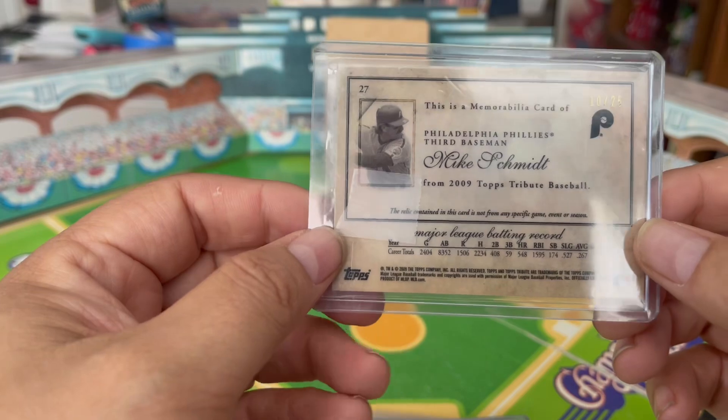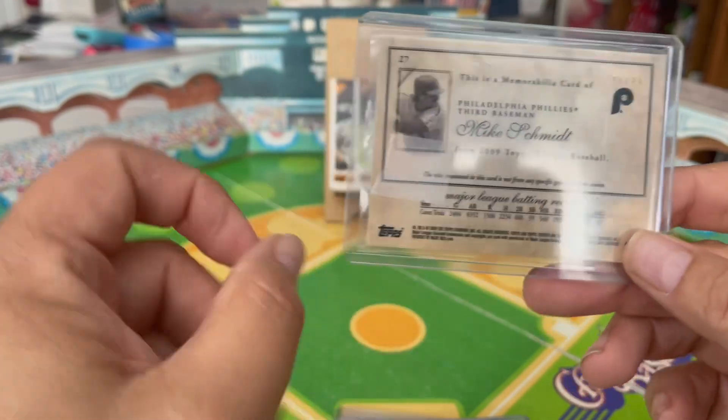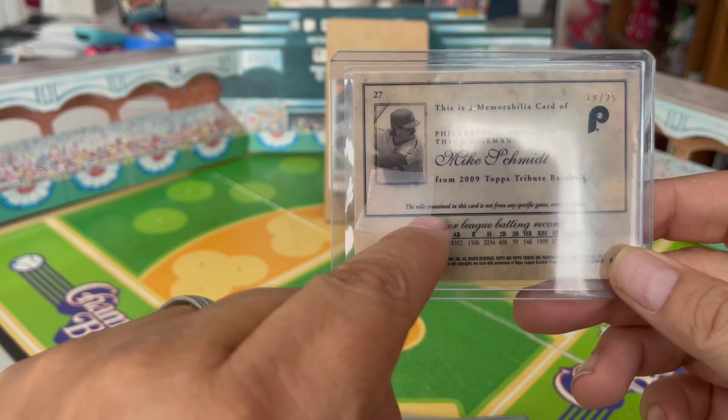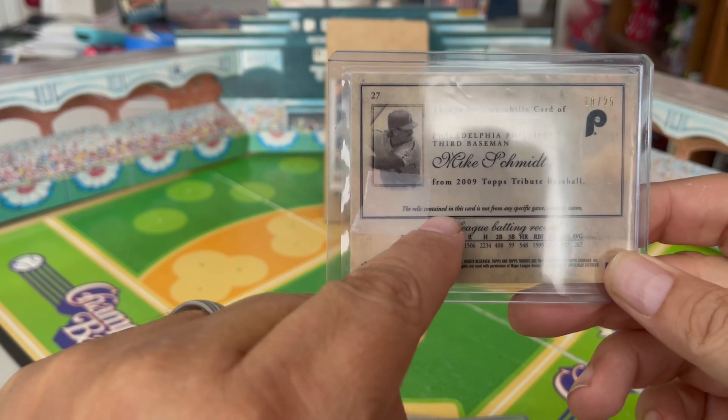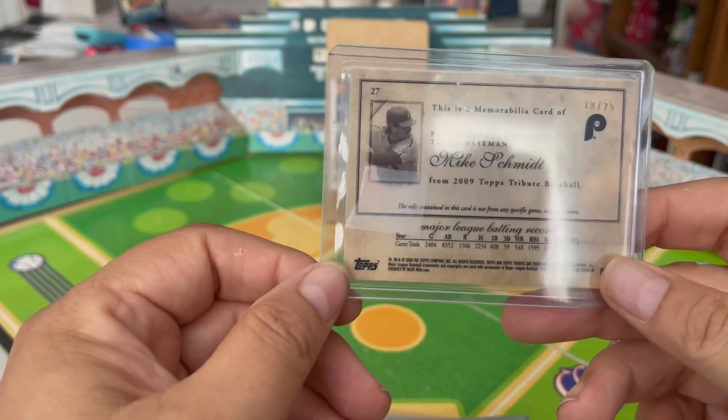And lastly, the gold parallel, numbered to 25.